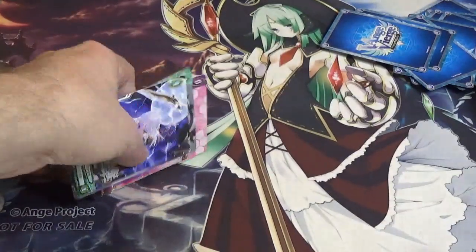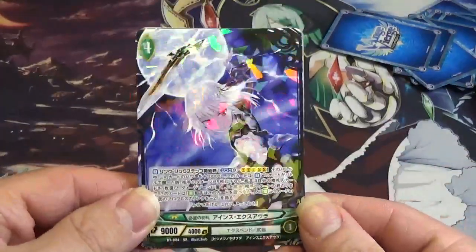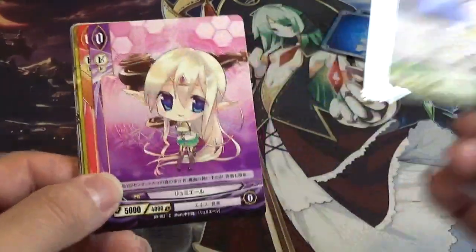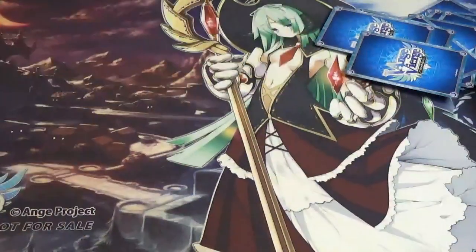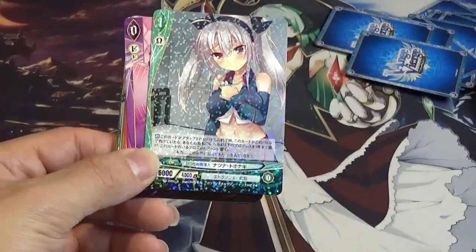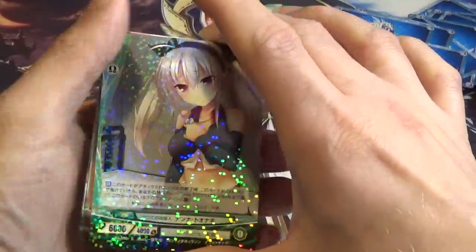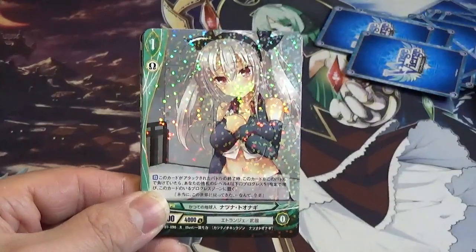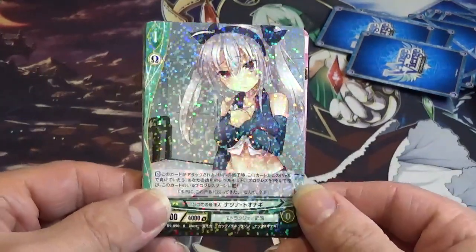Then we go to 84 — we got Ains, the Flawless Trump Card. She is a master assassin. And then we go to number 90 — this is Natsuna, Former Earthling. So this person came from the blue world to the green world — that's interesting, I never knew that about her.